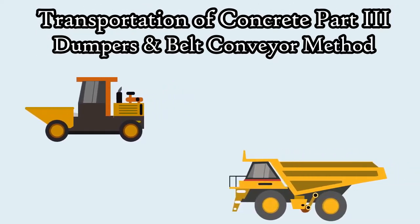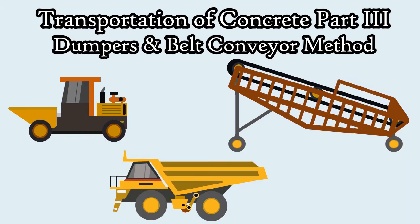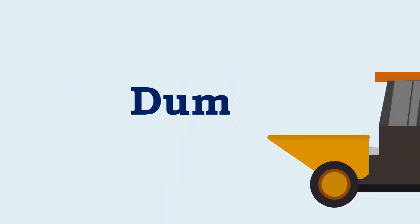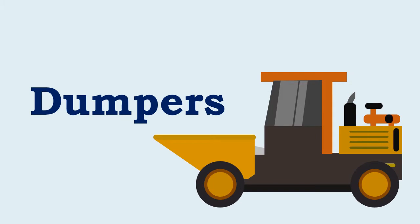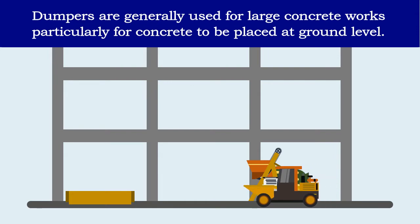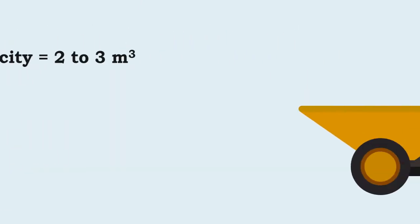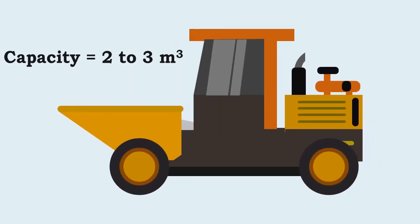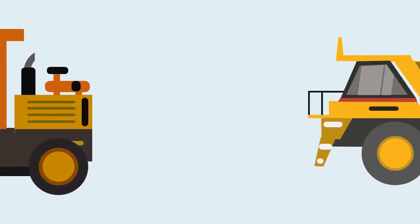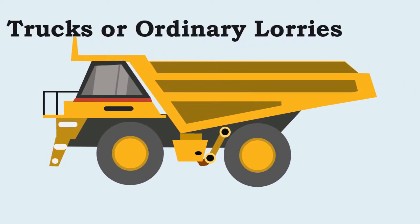Transportation of concrete, Part 3: Dumpers and belt conveyor method. Dumpers are generally used for large concrete works, particularly for concrete to be placed at ground level. The capacity of dumpers is usually two to three cubic meters. Sometimes, for huge concreting works, dumpers are replaced with trucks or ordinary lorries, which have a capacity of up to six cubic meters or more.